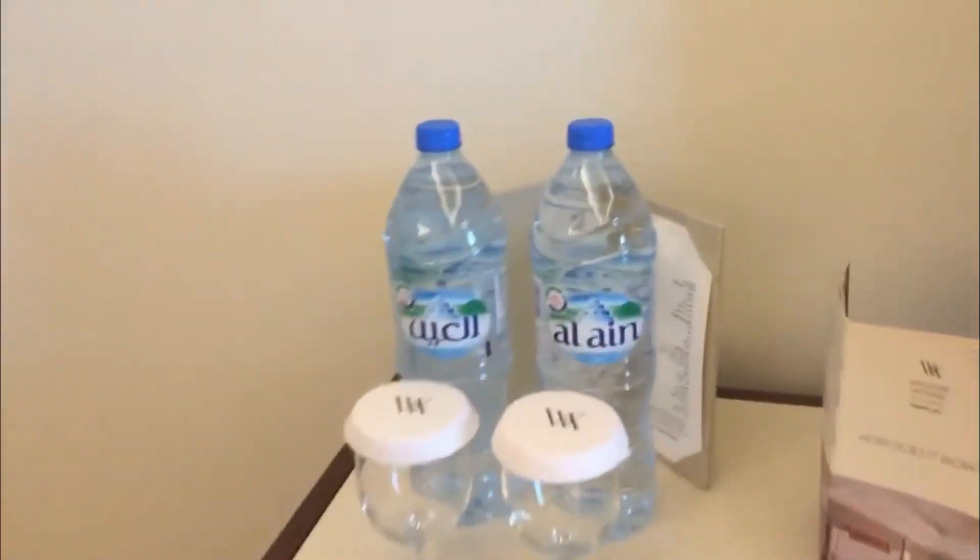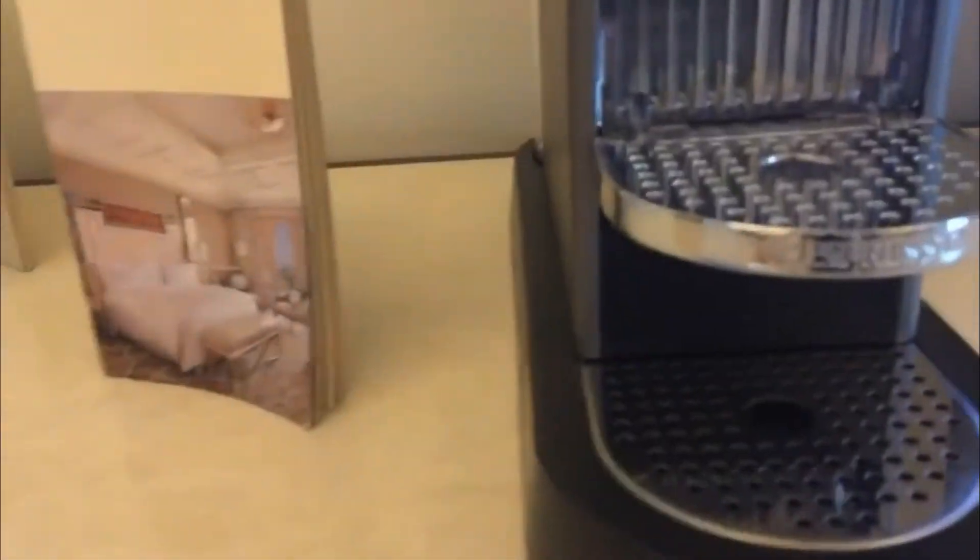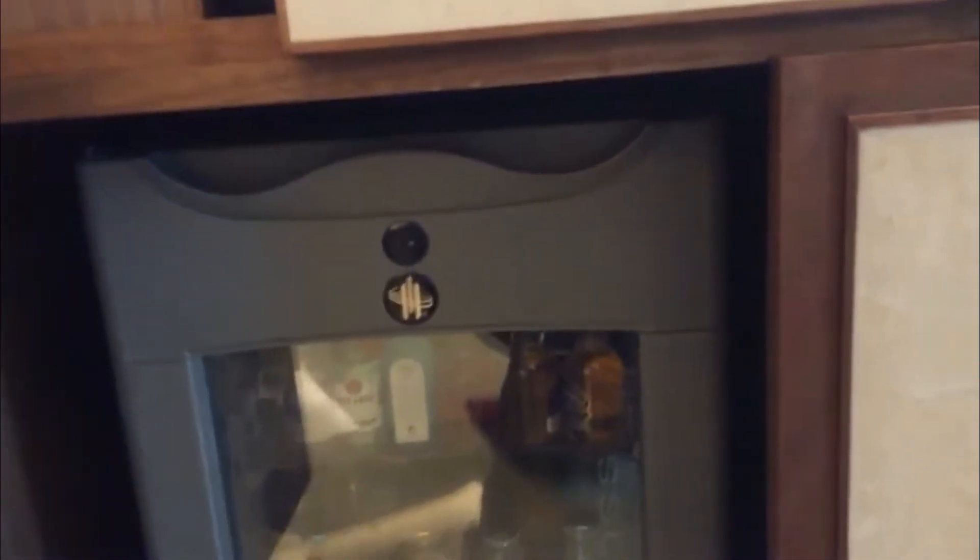Meron ditong water. And ito yung mga mini bar nila — kung gusto nyo mag cafe, okay. They have espresso, but I'm not drinking coffee, so sa kanila na lang yan.